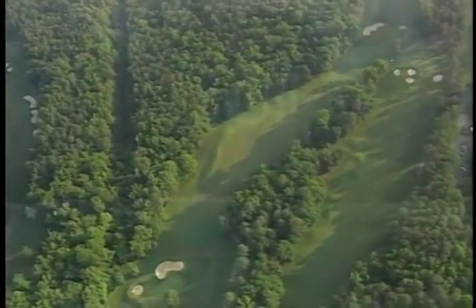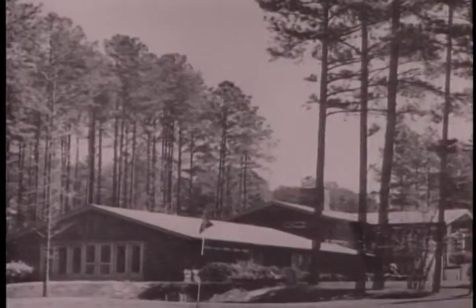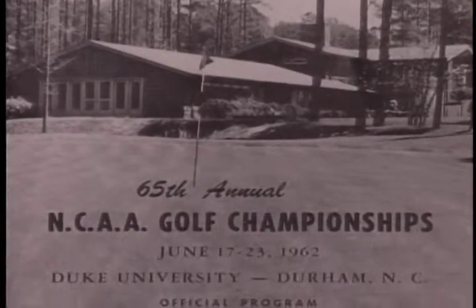Opened for play in 1957, the course was immediately labeled one of the top university facilities in the country. And in 1962, it attracted the NCAA golf championships.